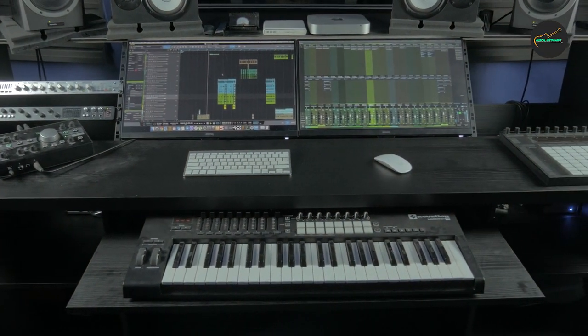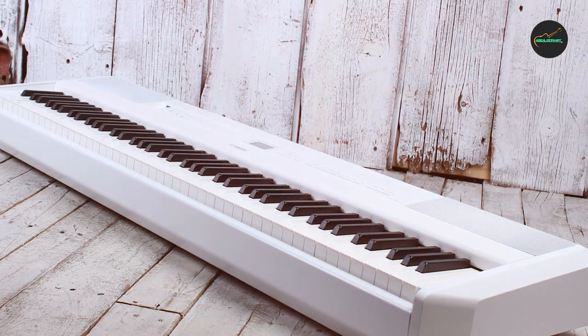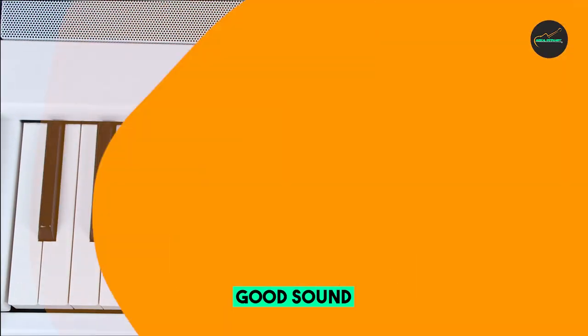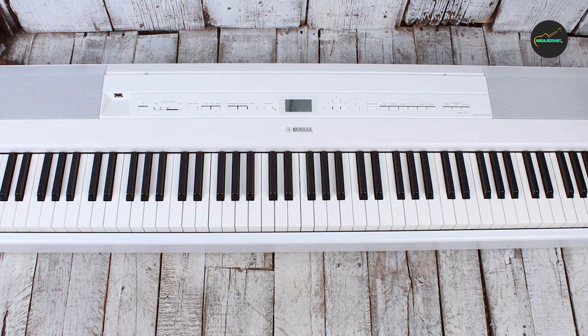Sound quality: 5 out of 5. The heart of any piano is its sound, and the P515 does not disappoint. Powered by Yamaha's renowned Pure CF sound engine, it replicates the rich and dynamic sound of the famous Yamaha CFX Concert Grand Piano. The sound is exceptionally clear, with a wide dynamic range that allows for expressive playing, from the softest pianissimo to the most powerful fortissimo.